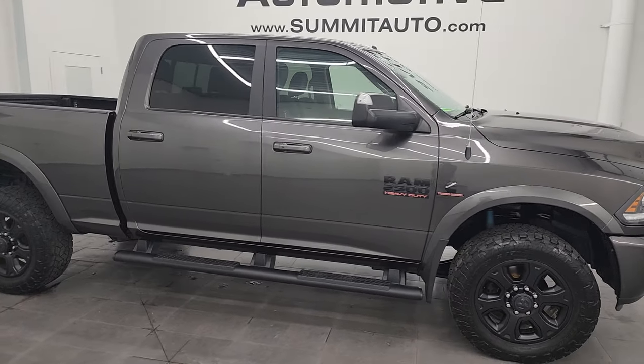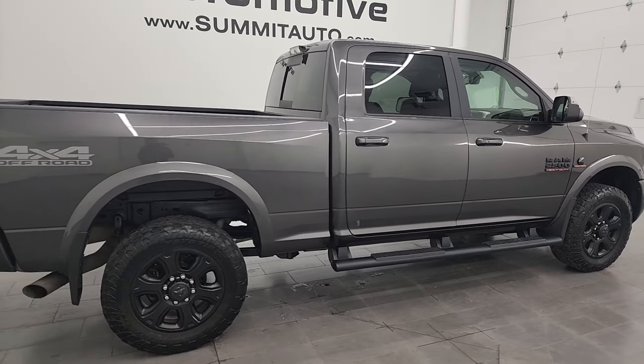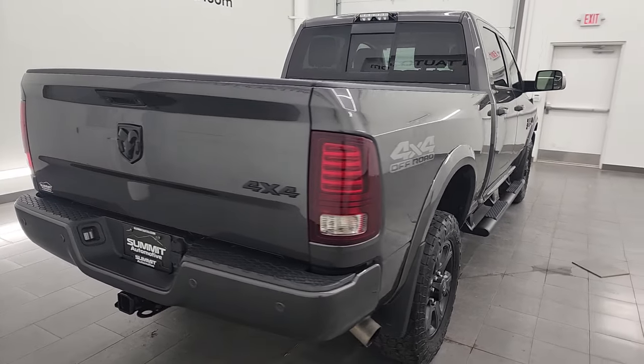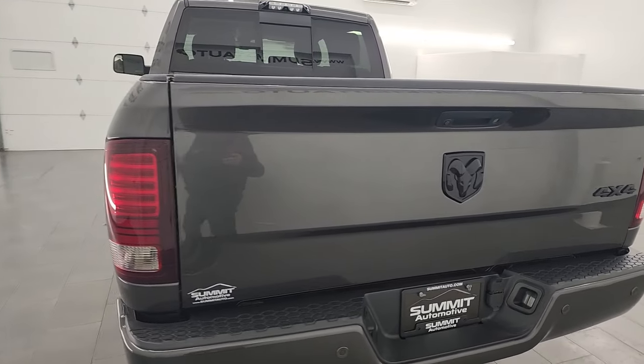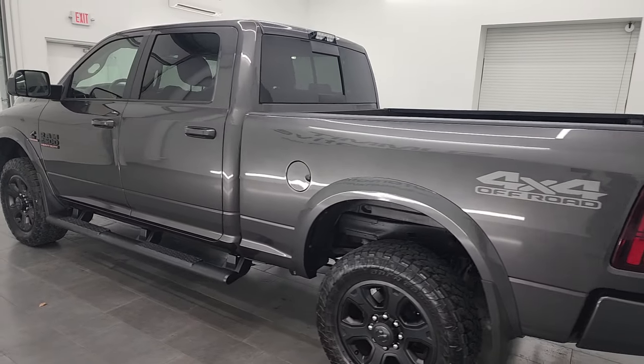Hey, this is Brett and this 2017 Ram 2500 Crew Cab Short Box Laramie Sport Edition is stock number 14303Z. I am here at Summit Automotive in Fond du Lac, Wisconsin — your new and used heavy duty truck and Ram headquarters.